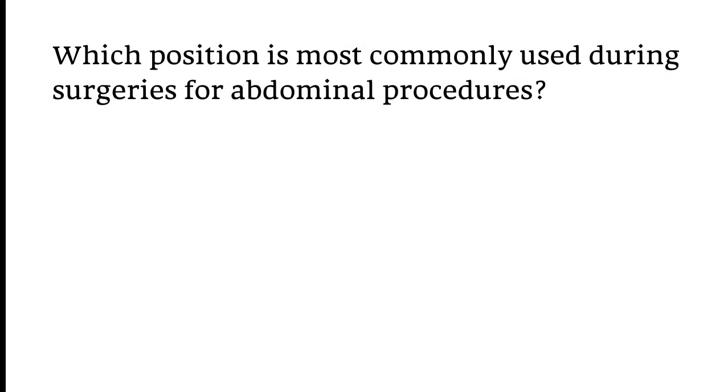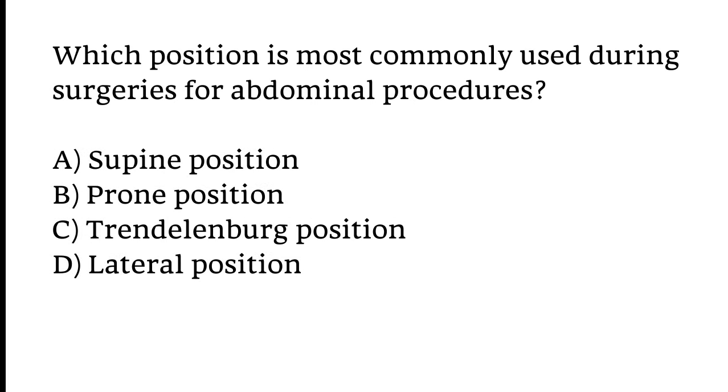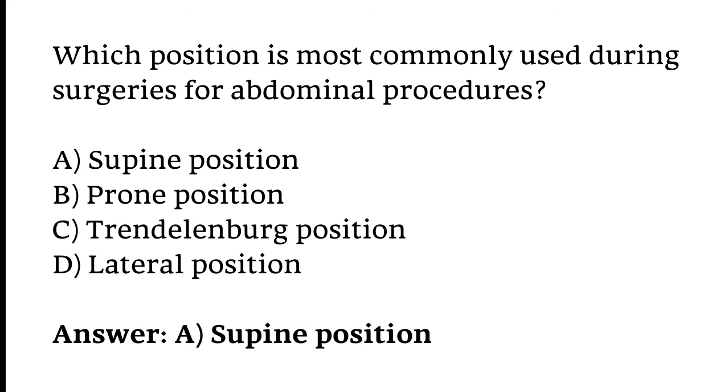Which position is most commonly used during surgeries for abdominal procedures? Options: Supine position, Prone position, Trendelenburg position, or Lateral position. The correct answer is Option A — Supine position.